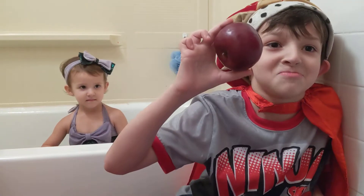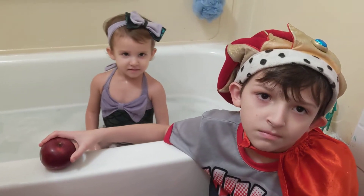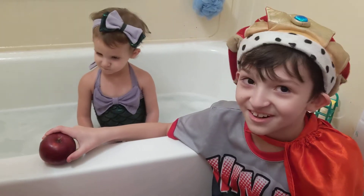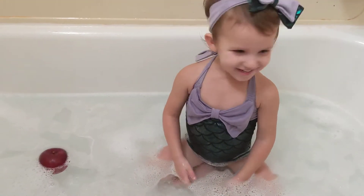Let's do this apple. Do you think it's going to sink or float? Sink. I say float. Let's try it. I was wrong. I was correct.